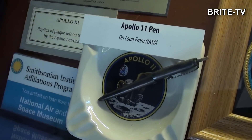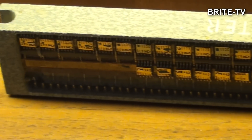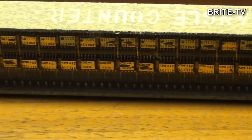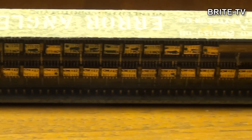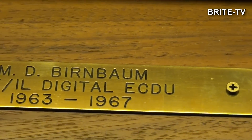A to jest słynny długopis misji Apollo 11, który pozwolił astronautom wrócić na Ziemię, ponieważ okazało się, że ktoś ułamał przełącznik włączający silnik, którym mieli powrócić – użyć do powrotu na orbitę.